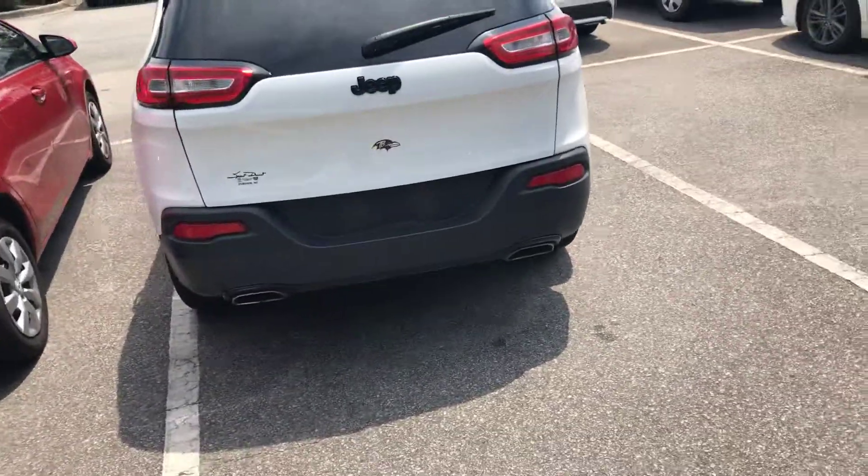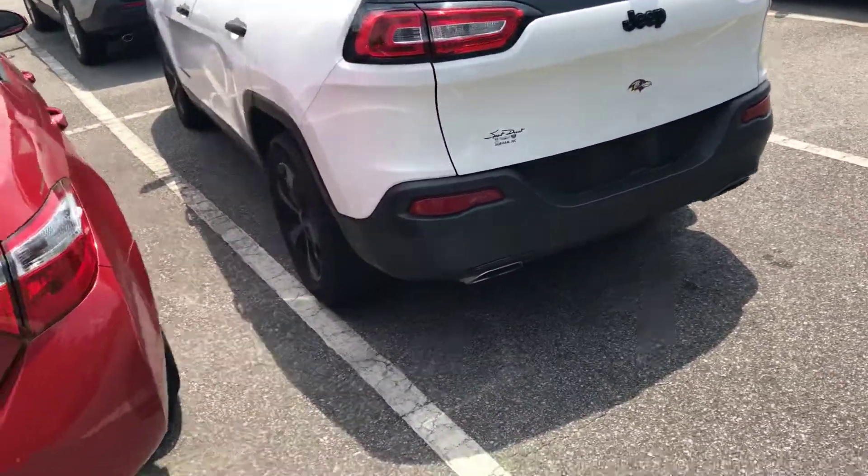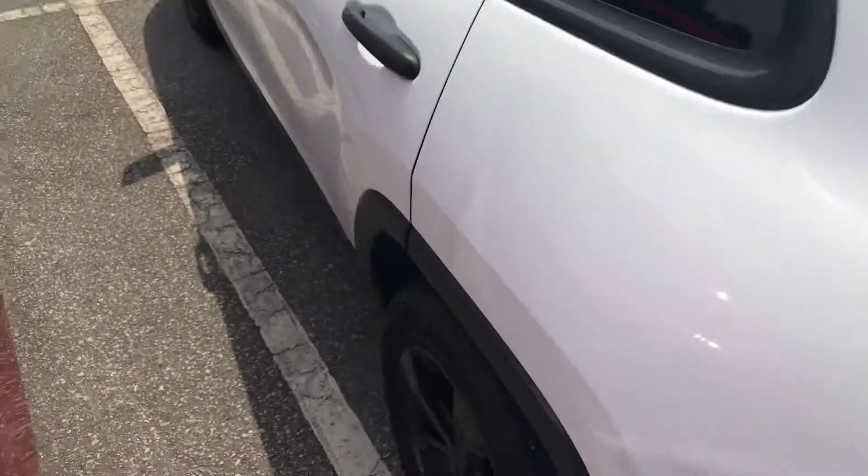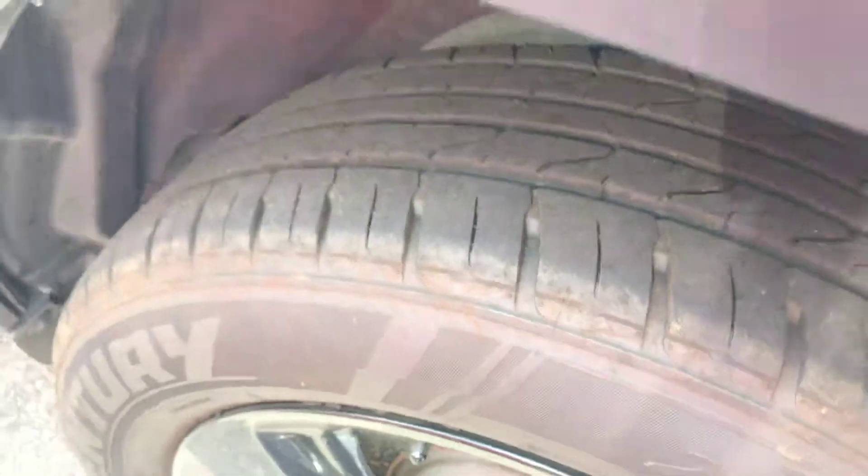It was just traded in so it hasn't gone through our shop yet, but you can get an idea of the outside. Pretty good tire tread.